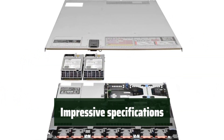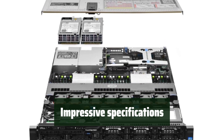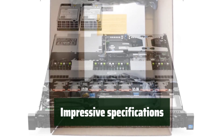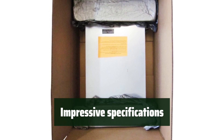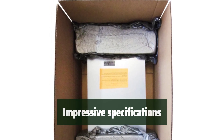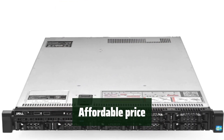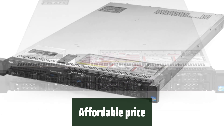With 4x 600GB 10K 2.5-inch SAS, H710 RAID, iDRAC Express, and 4-port 1GB NIC, this server offers impressive specifications at an affordable price. It's also compatible with ESXi 6.5U3 and comes with two 750W redundant power supplies. Customers have found this product to be in great condition and a great learning experience for those looking to get familiar with ESXi.